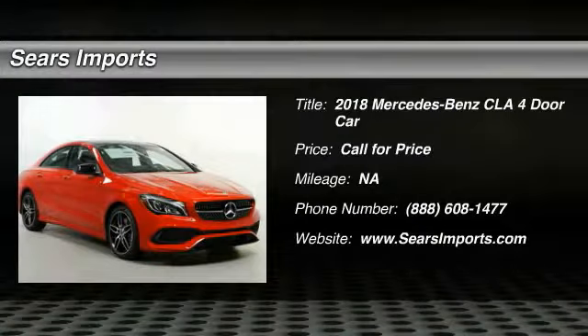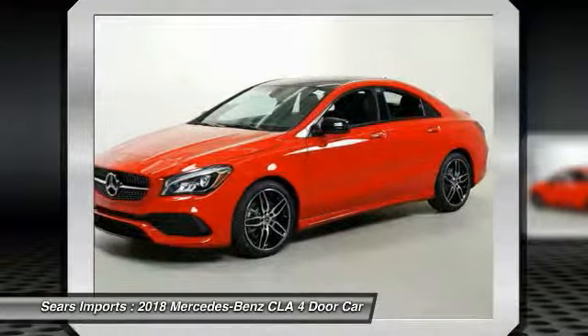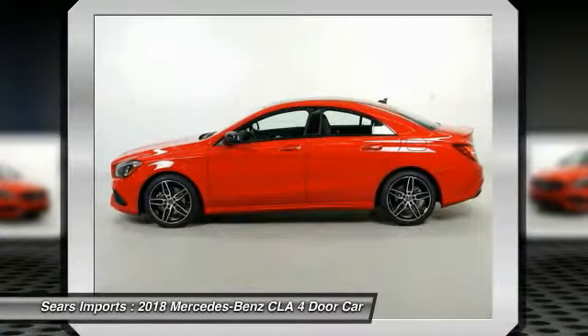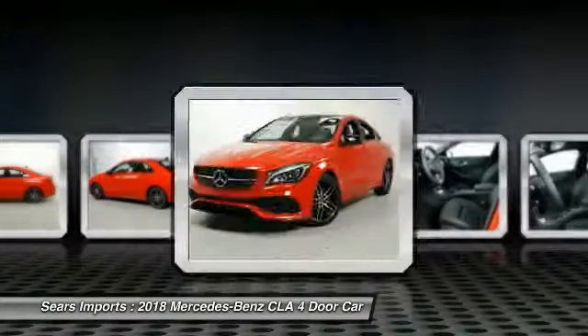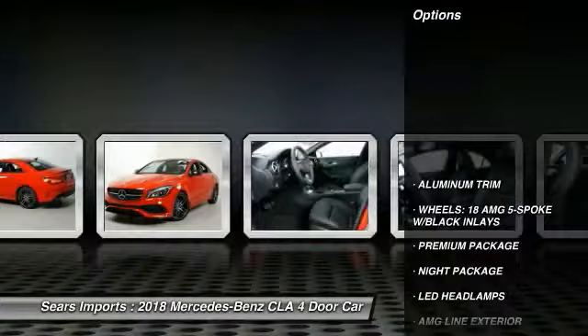Looking for the right vehicle? Check out the 2018 CLA. The CLA comes with impressive handling, excellence, and luxury interiors. It has amazingly sleek lines which also reduces the coefficient of drag to minimal, making it very aerodynamic.